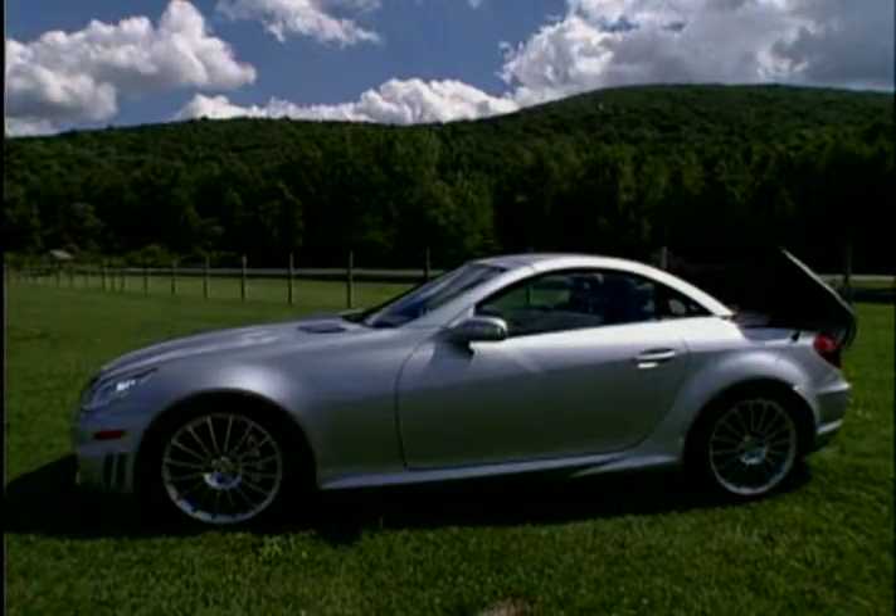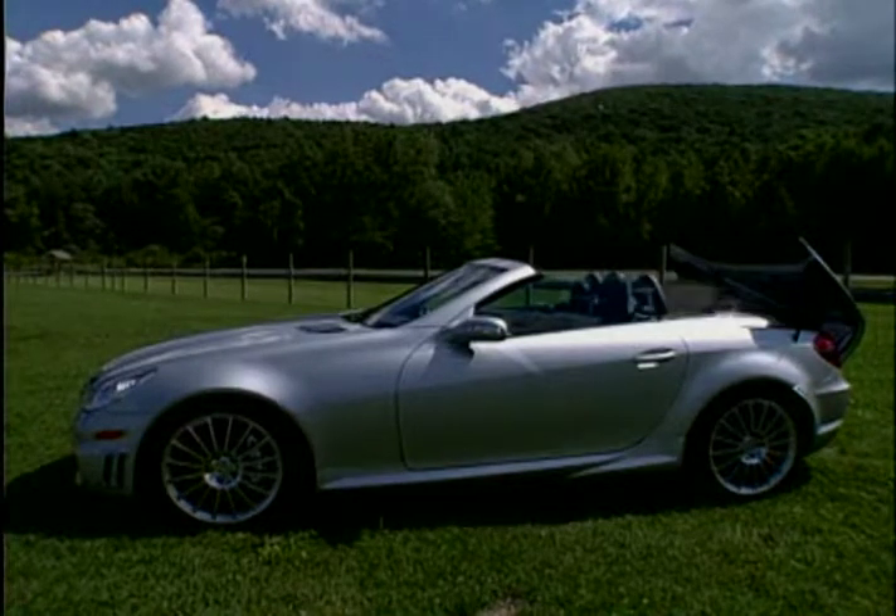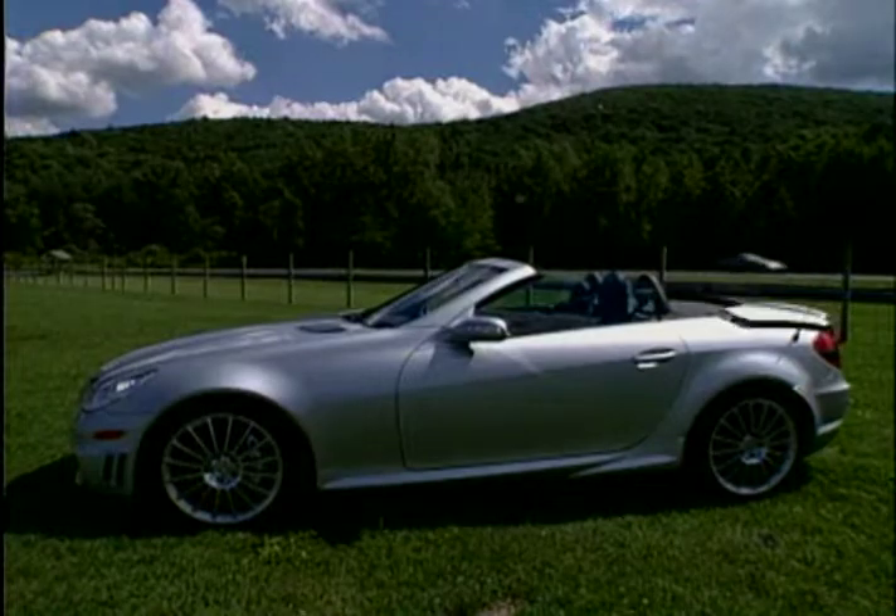With the push of a button, the SLK goes from offering the protection of a solid canopy to top-down fun, all in under 22 seconds.